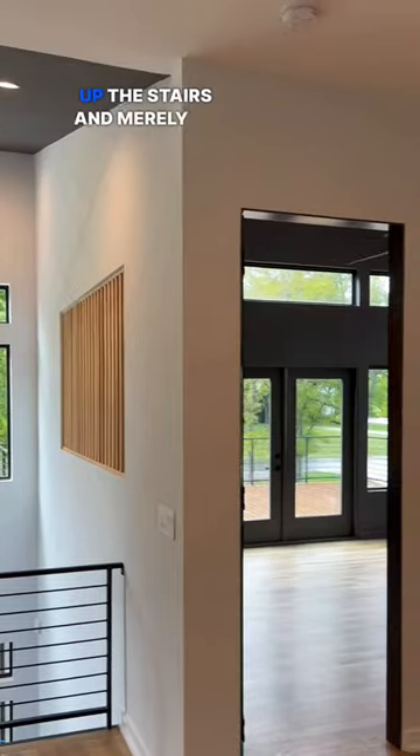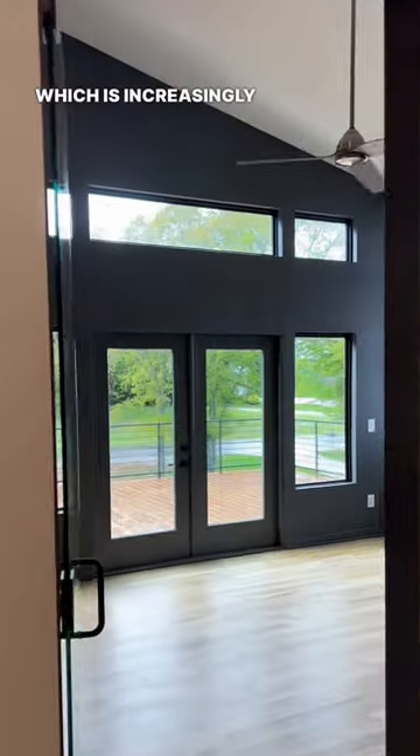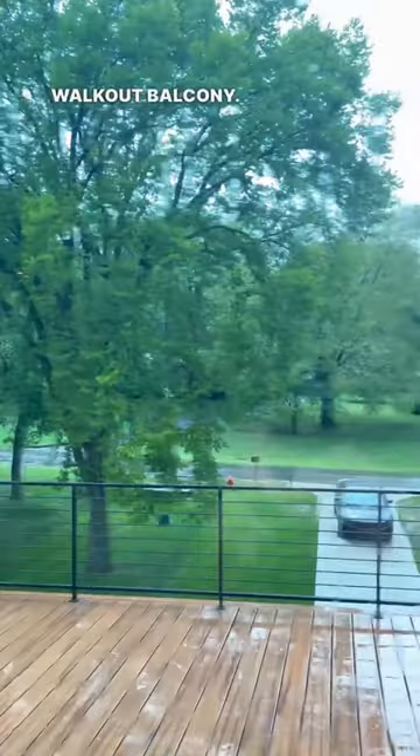Starting with my favorite: up the stairs and immediately to your left of the landing, we have a glass-enclosed office space, which is increasingly important as people work from home. This office space not only has tons of lighting, but also includes this massive walkout balcony.